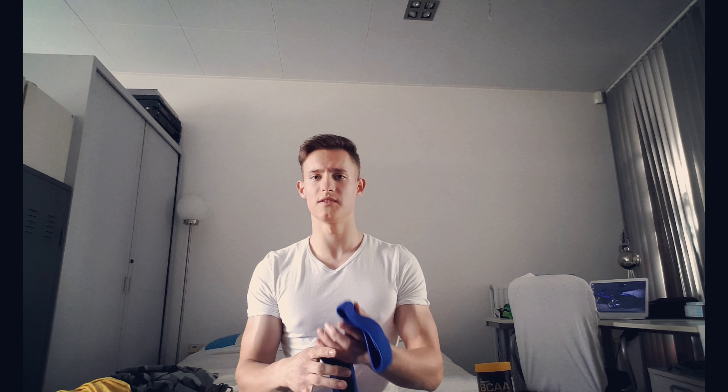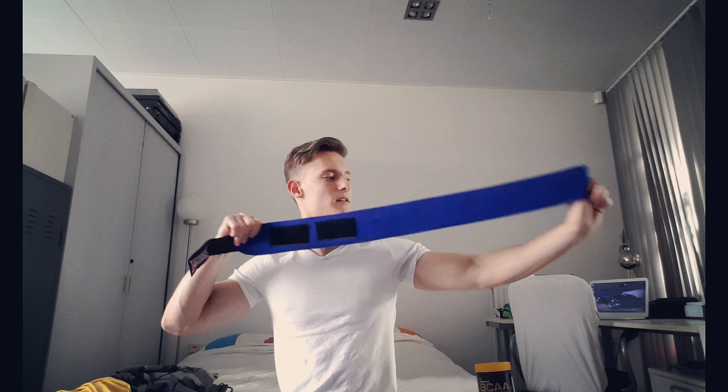These are slingshot wraps — the multifunctional ones. They're very long, which is handy because it allows you to use them for your knees, your elbows, or even as wrist wraps if you'd like.